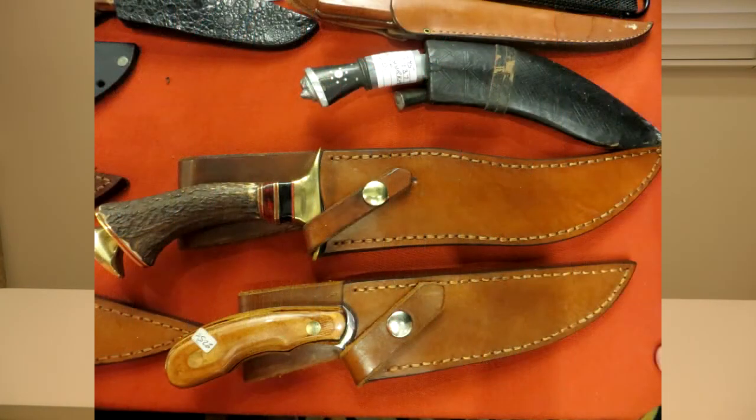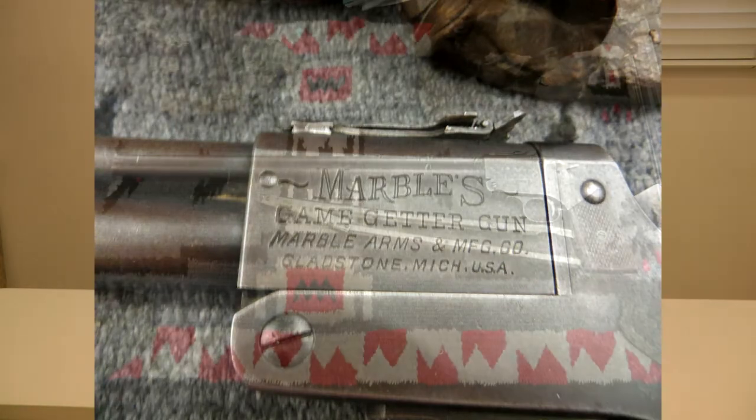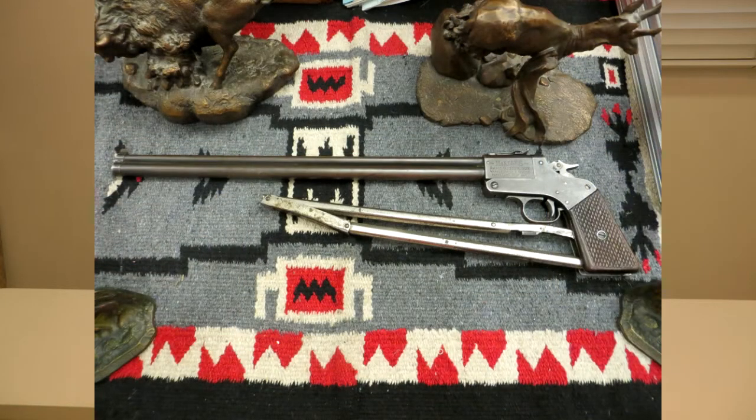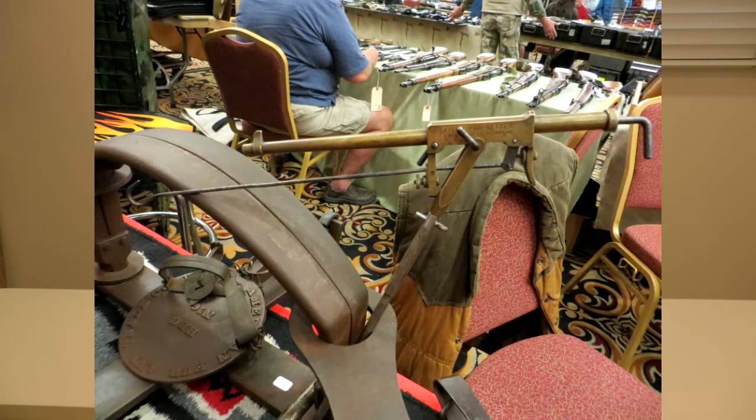There were lots of beautiful knives — more knives than I've seen in a long time. There were some historical guns I was totally unfamiliar with. For example, a Marbles Game Getter — it has a fold-up stock; I'd never seen anything like it, I thought it was fascinating. The second thing I found most interesting was a Taylor Fur Getter. I'd never seen anything like this. It has a hook on the end for you to put bait, and you load it up with a 22, set it, and it's designed to catch a coyote.